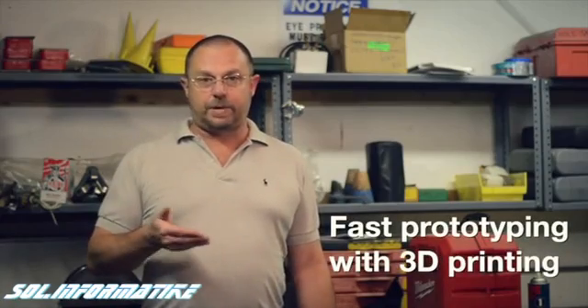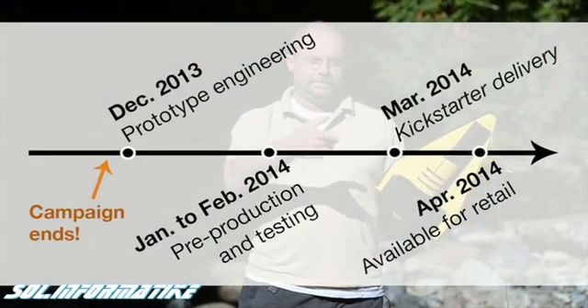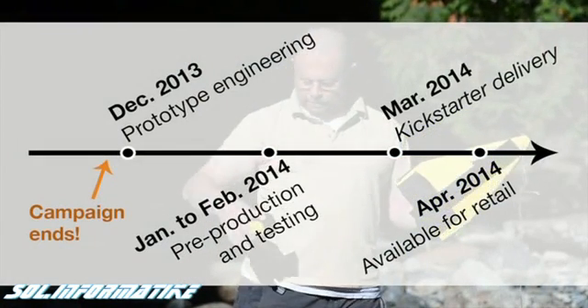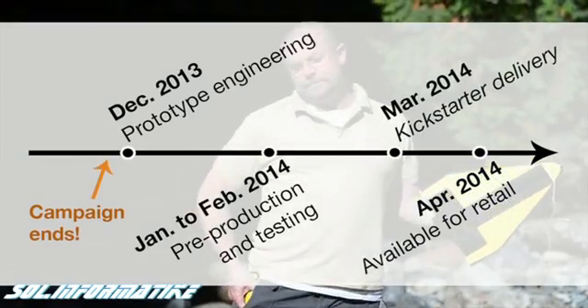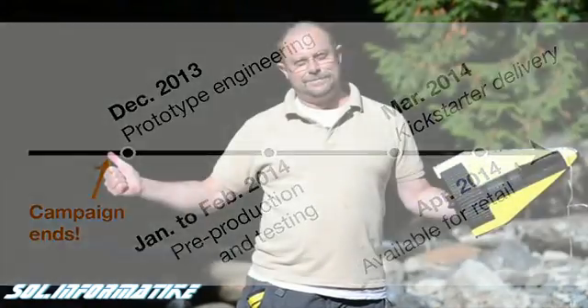After our campaign is finished in early December we're going to do our next round of prototype engineering and then our first initial production runs. With those first several hundred units we'll get field testing results and we'll be ready to deliver to our HydroBeam supporters the first turbines in March or April of next year.